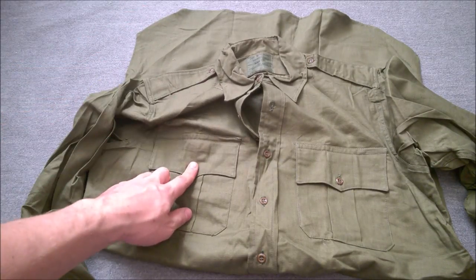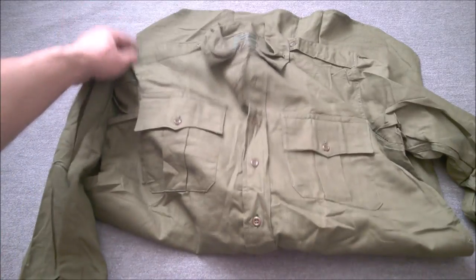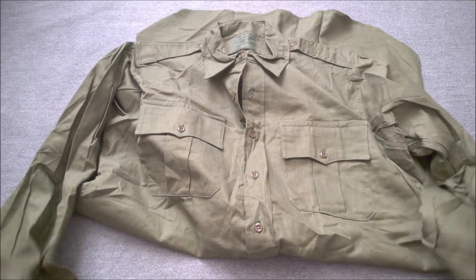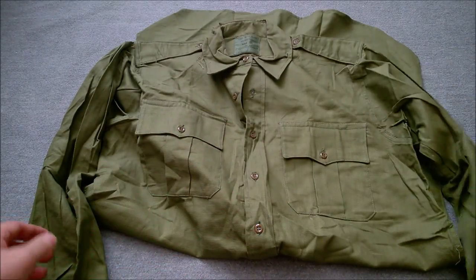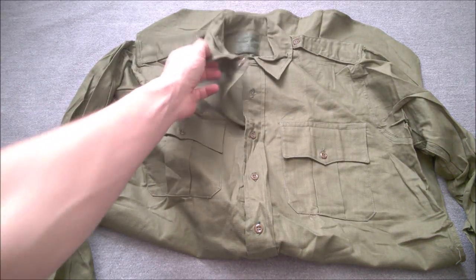The shirt buttons are the same as those used on the KF shirt — the later khaki flannel shirt — and the late-issue 1964 pattern wool shirt. It's long-sleeved, so it was invariably worn with the sleeves rolled up, although you could have the sleeves rolled down for anti-mosquito purposes.